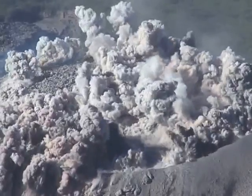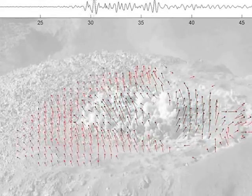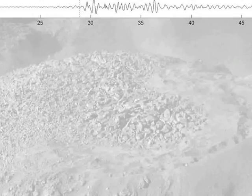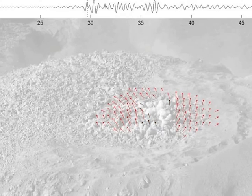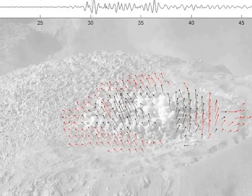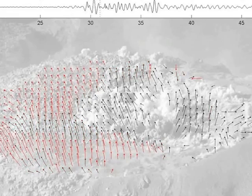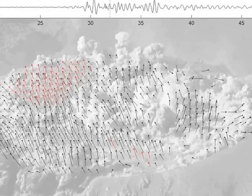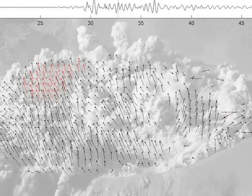Fieldwork is only part of the fun for volcanologists. Back in the office, we get to play with our integrated seismo-acoustic deformation optical dataset. In a previous year, we discovered dramatic uplift of the entire surface of the lava dome concurrent with explosion onsets — imagine six football fields in area uplifting by one meter within about one second. We used a technique called particle image velocimetry to quantify this uplift. It remains to be seen what we'll be able to accomplish with this year's data.